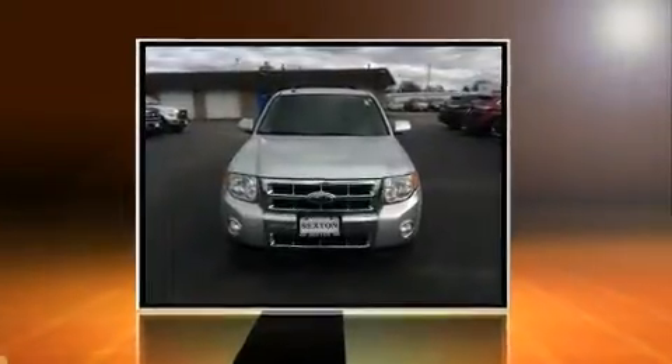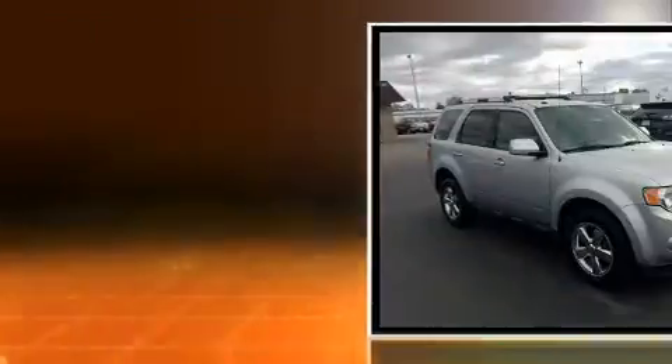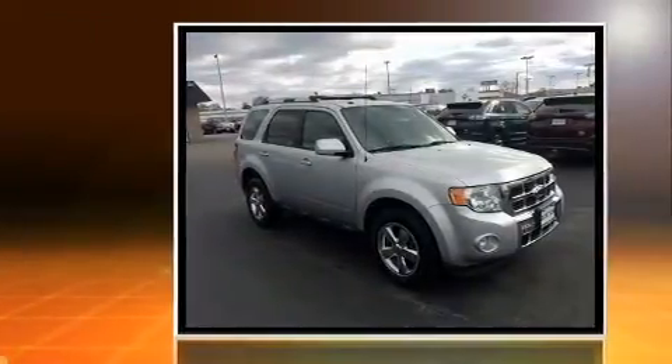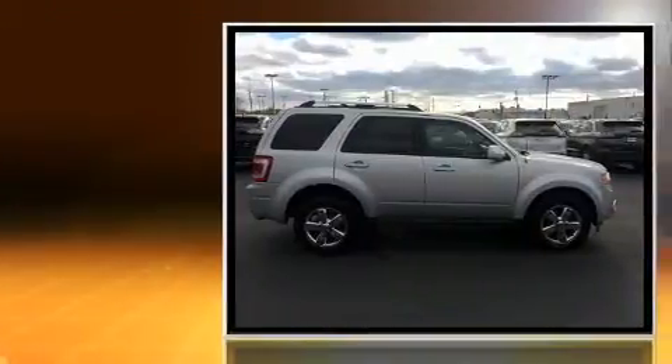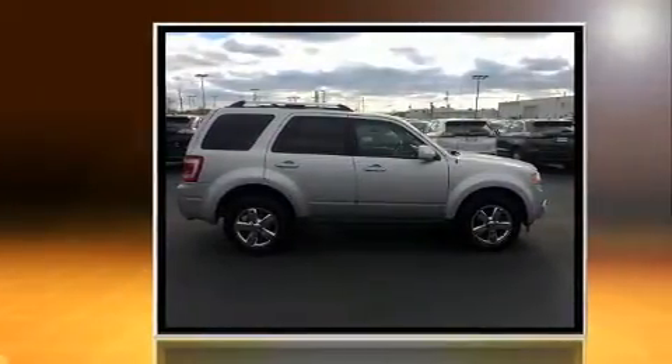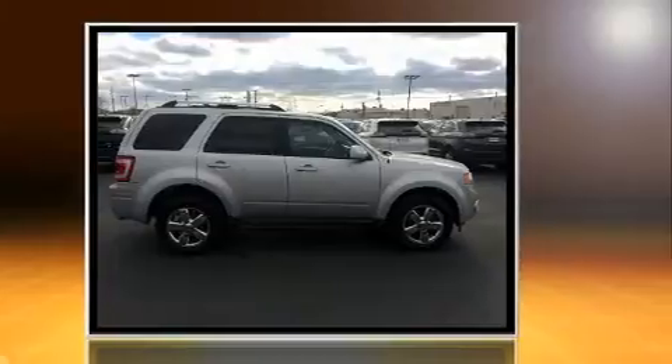Climb inside the 2010 Ford Escape. Smooth gear shifts are achieved thanks to the efficient four-cylinder engine. And for added security, Dynamic Stability Control supplements the drivetrain. Four-wheel drive allows you to go places you've only imagined.